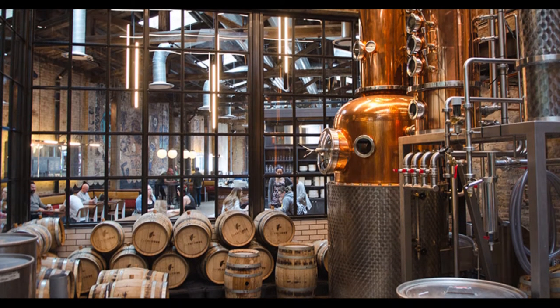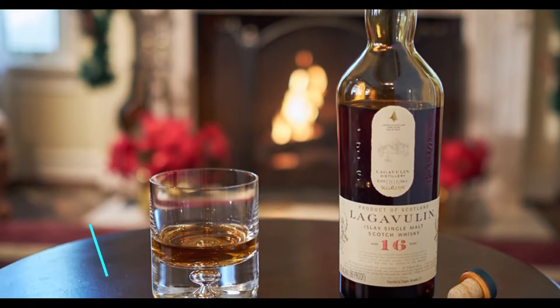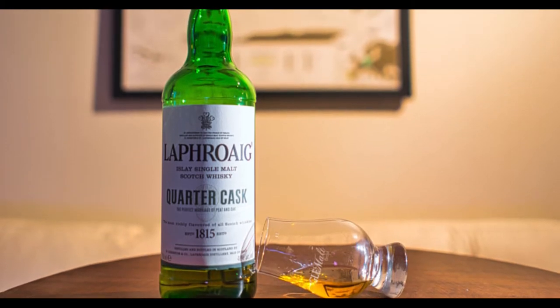However, the number keeps changing as many distilleries close down for some period to clear their stock. By law, single malt must be matured in oak casks.